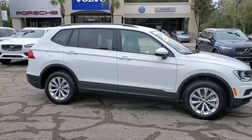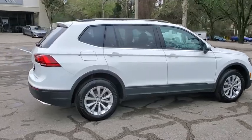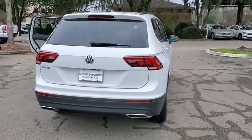Take a ride in the 2020 Volkswagen Tiguan. With the Volkswagen Tiguan, it's good to be turbo — turbo with class. This vehicle has less than 9,000 miles.